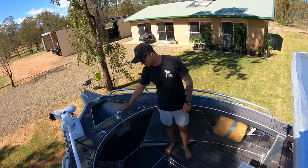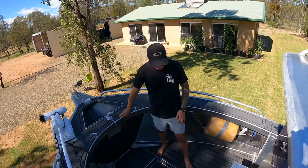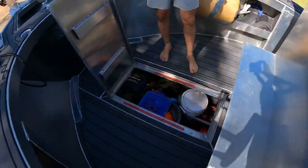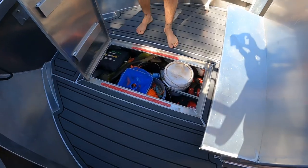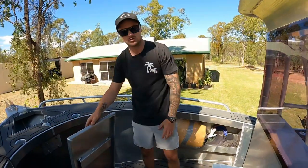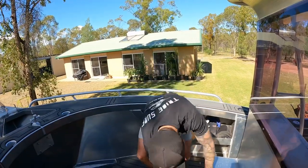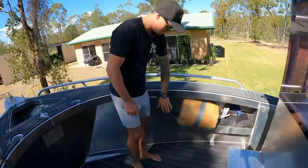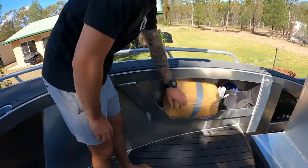Throughout the boat we went with the deck armor — all the way through for the flooring. Up front we've got a big storage hatch — we pretty much just keep all our general stuff in here: tools, snorkeling gear, whatever we plan on needing. Big storage compartments up front.